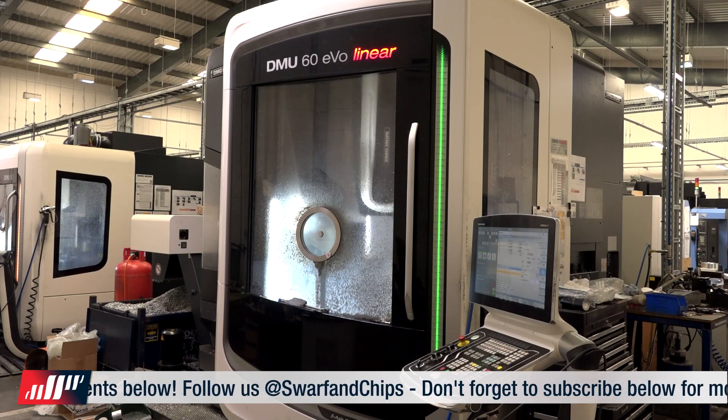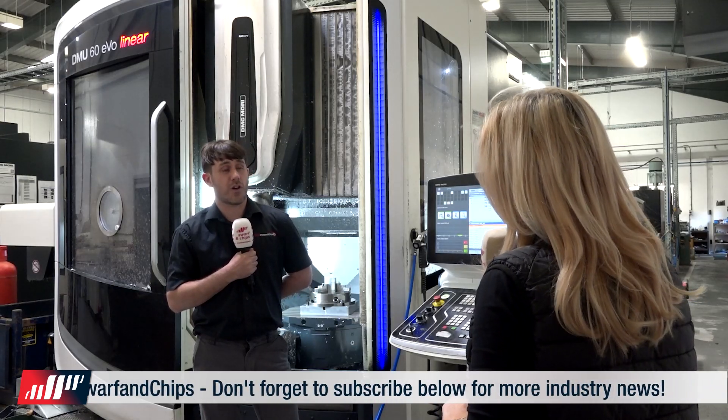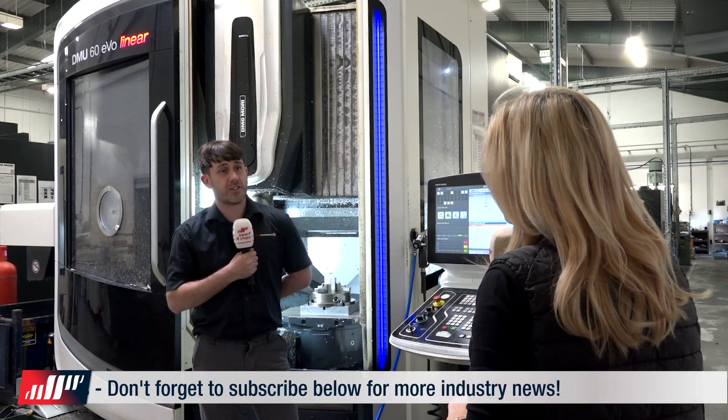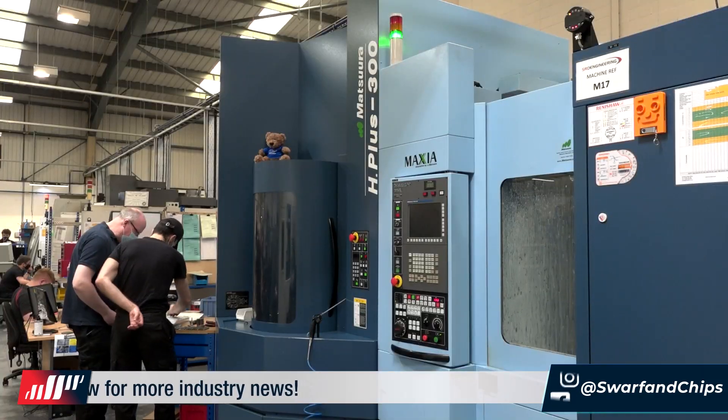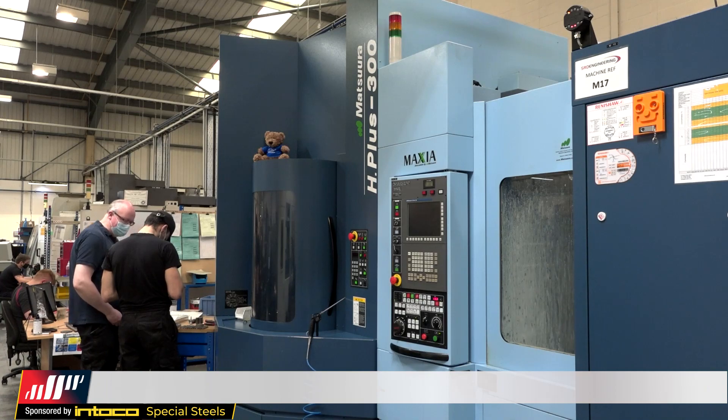In terms of machine capacity and brands, we've got 38 machines in total so far. We've got four sliding heads, five five-axis, 11 three-axis milling machines with a four-axis capability, one pallet machine and 18 lathes as well.